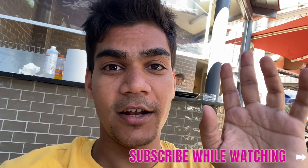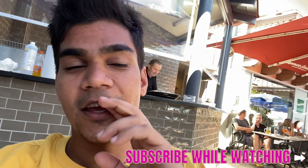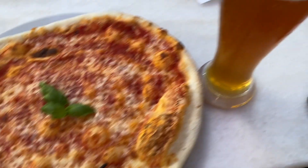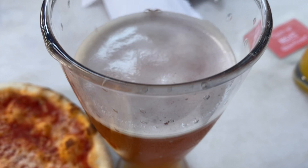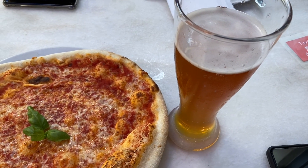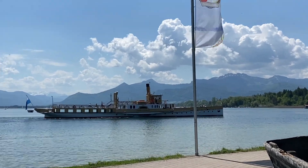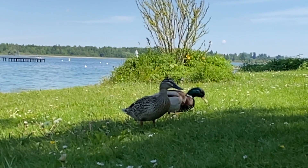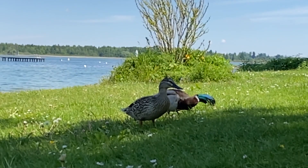We already had a tour with our boat and we are now waiting for food because we are super hungry. I just ordered some pizza — a pizza Margherita and a wheat juice.